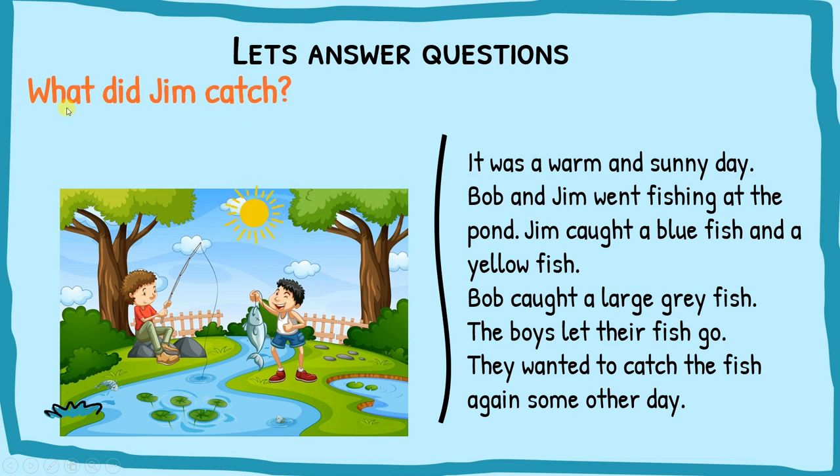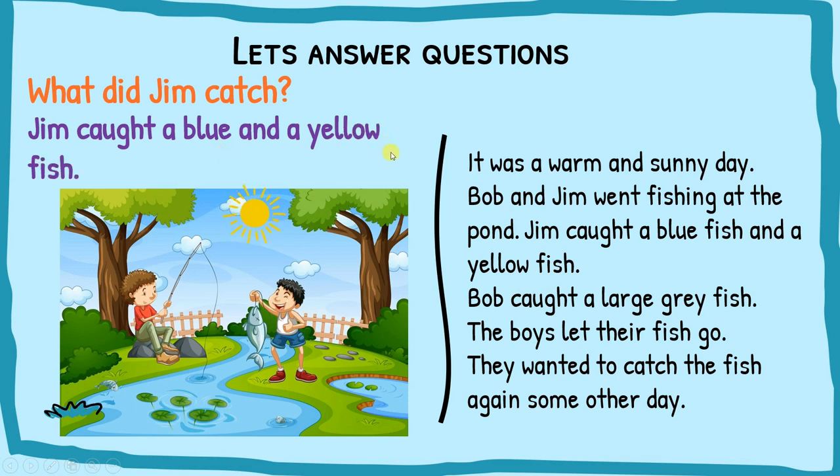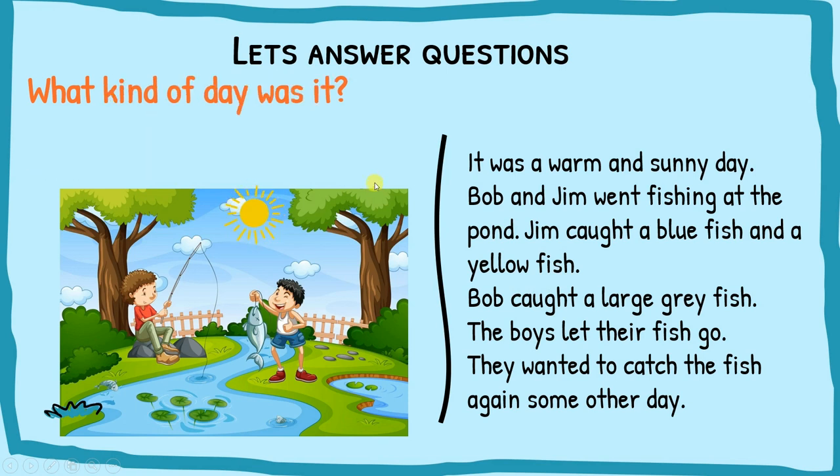Next question: what did Jim catch? The clues we need are 'Jim' and 'catch.' Reading the passage — Jim caught a blue fish and a yellow fish. So the answer is: Jim caught a blue fish and a yellow fish.